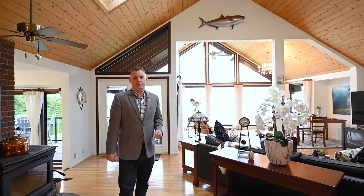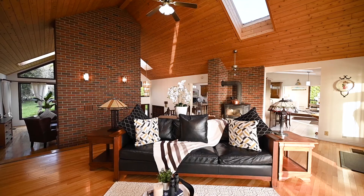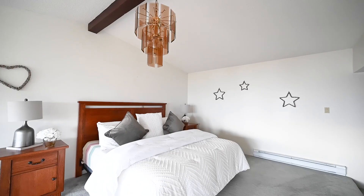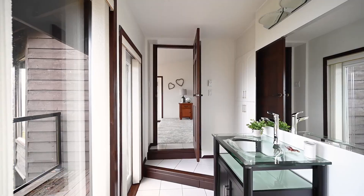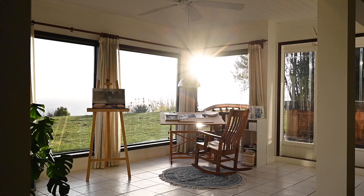Obviously the biggest selling feature of this house is of course the view. What we have here is a 6,000 square foot house, six bedrooms, four bathrooms with a great family floor plan. It has had some recent updates, but this is a blank slate just waiting for your ideas and to see your vision come to life.